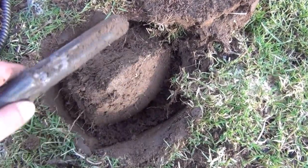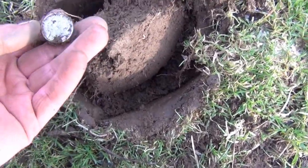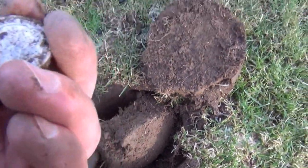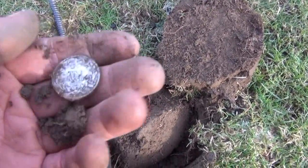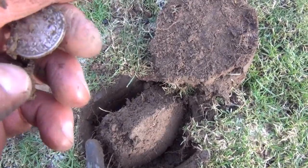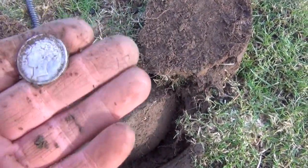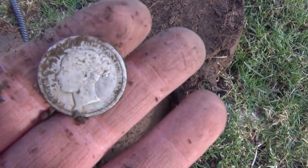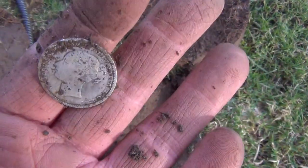This might be the first silver of the day — it is! It's early Victoria, a shilling. 1883. Just coming away. So that literally is the last dig of the day. Excellent.